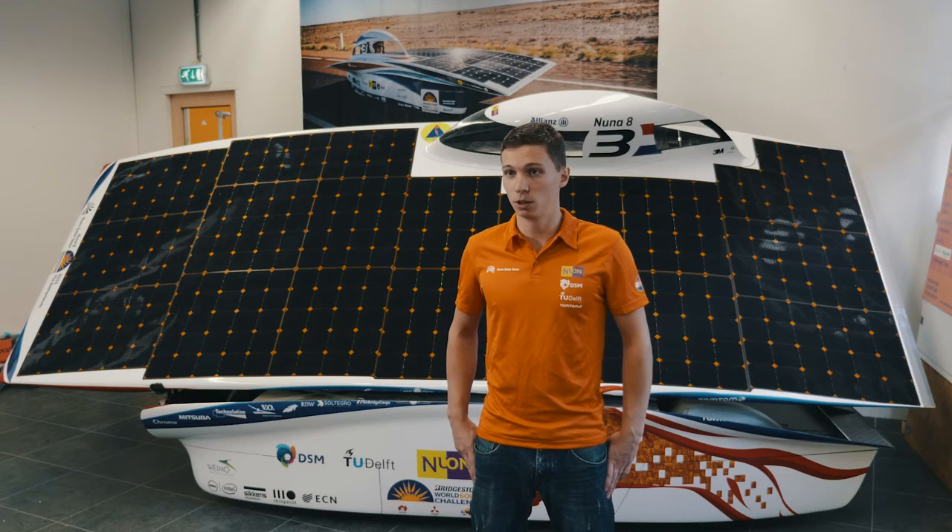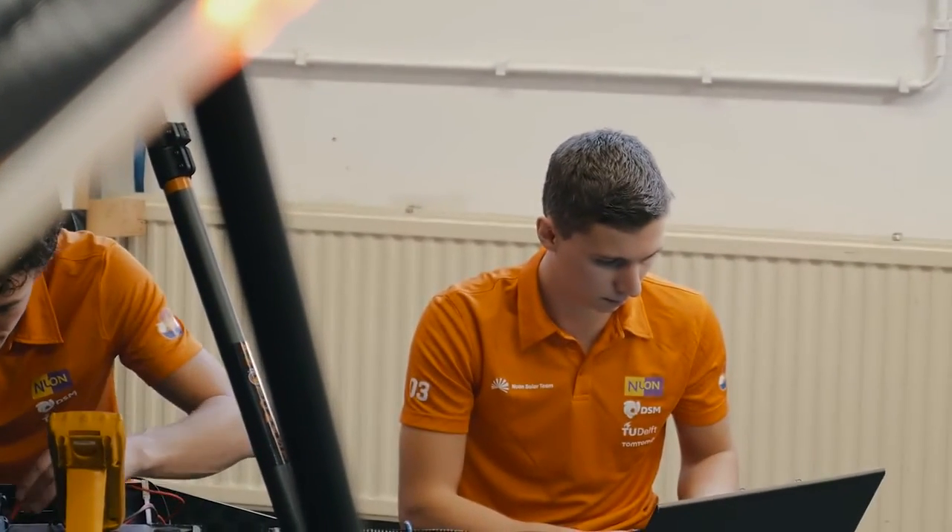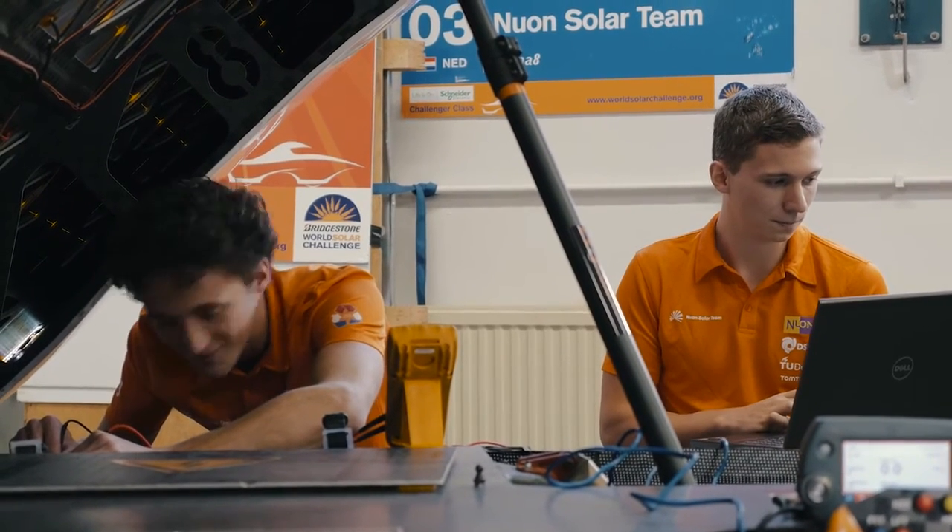My role at the NUNA Solar Team was strategy, which meant that my task within the team was to calculate the optimal race speed. I used weather predictions — so solar irradiance and wind — and I used models of the car, so how much power we consume and how much power we gain, and calculated the optimal speed from that.